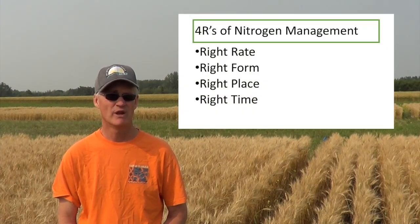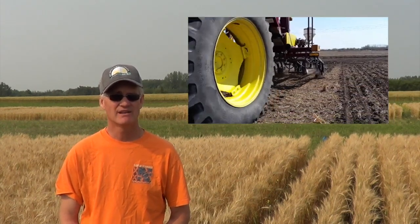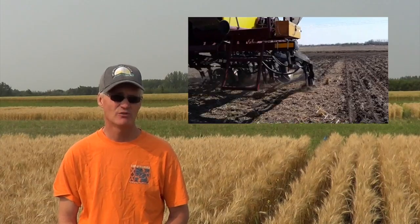I'm standing in one of our 4R nitrogen management trials. The 4Rs of nitrogen management include the right rate, the right form, the right place, and the right time. Ideally, nitrogen should be applied at the time of seeding, either side-banded or mid-row banded.